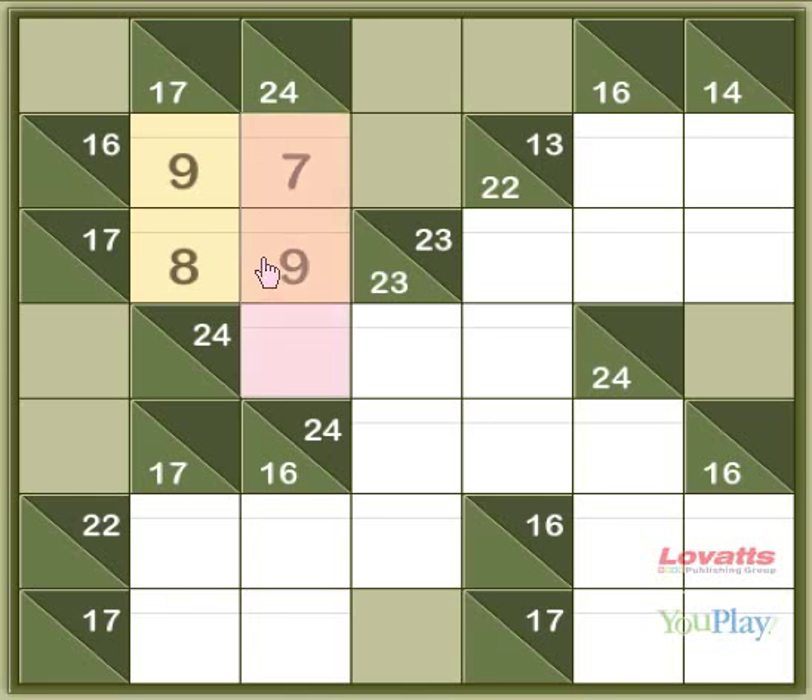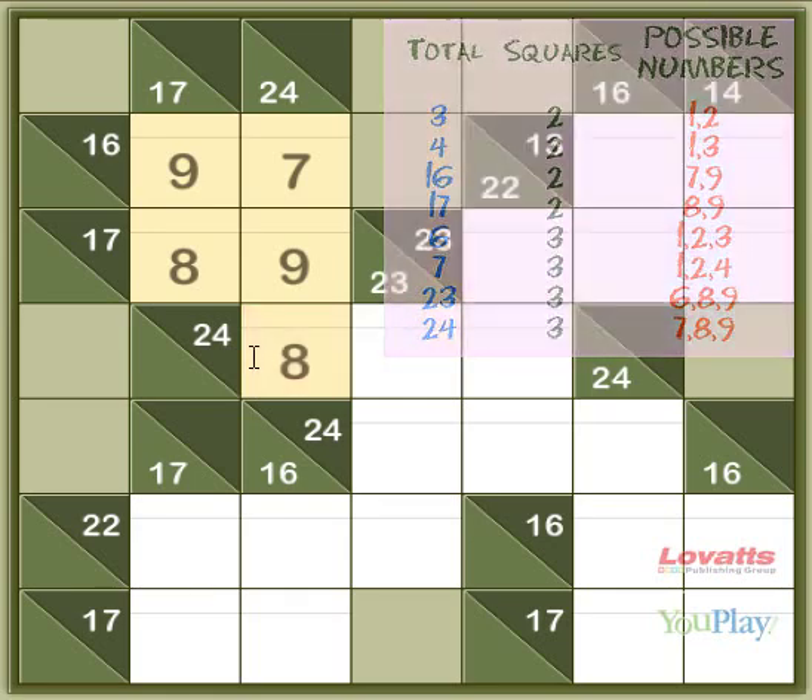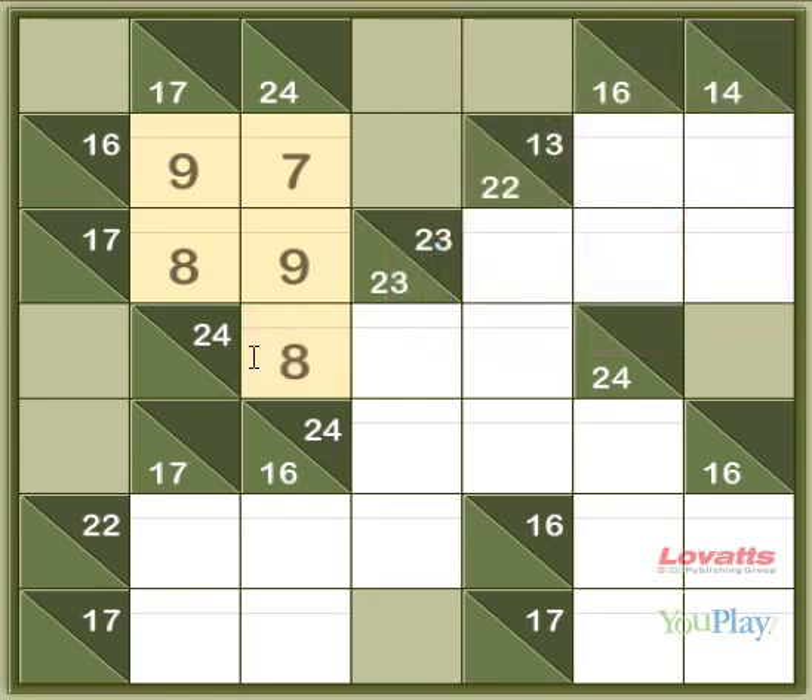And with this sum going down — the 24 — you've got the 7 and the 9, so if you add an 8 to it, that will make 24. We can see from the unique blocks table that this 24 across can only be made from 7, 8 and 9. We have the 8 already, so we fill in the options of 7 and 9.